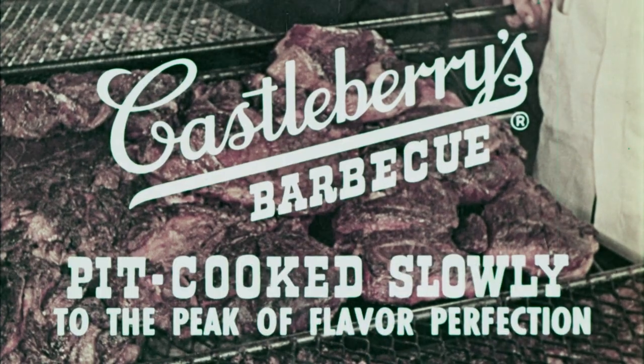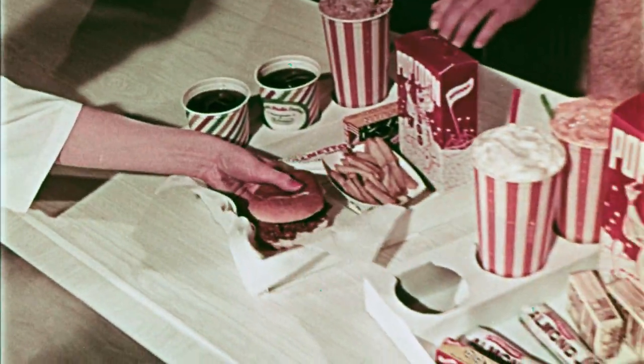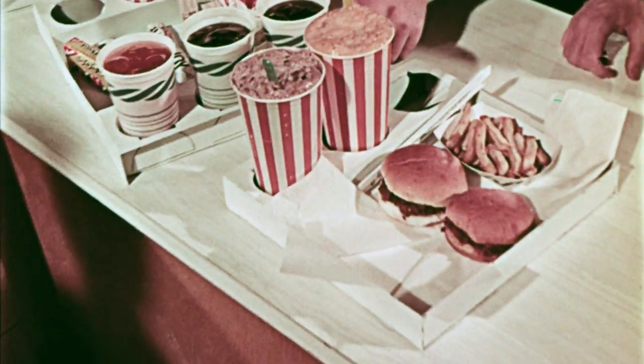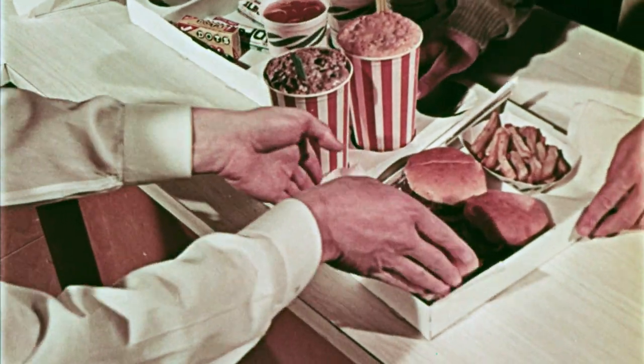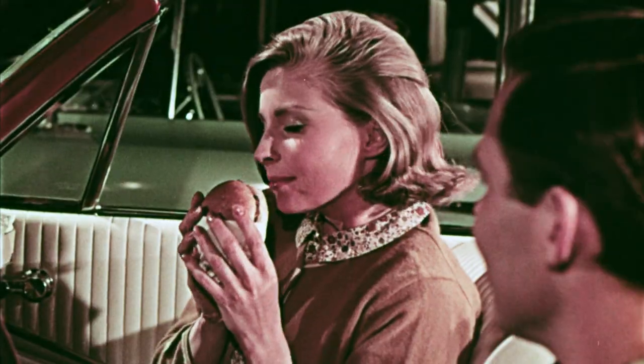Then zesty barbecue sauce is added to these lean cuts of meat to make your Castleberry's pit-cooked barbecue sandwiches the tastiest kind of treat. They're delicious with french fries and your favorite soft drinks.